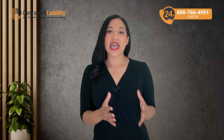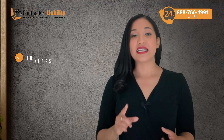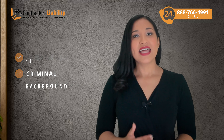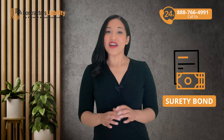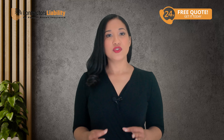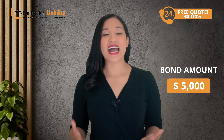Now let's talk about the application process. You must meet basic requirements like being at least 18 years old and passing a criminal background check. Then there's the financial side — you'll need to secure a surety bond, which acts as financial protection for your clients. Depending on your projected work volume, the bond amount could range from $5,000 to $100,000.